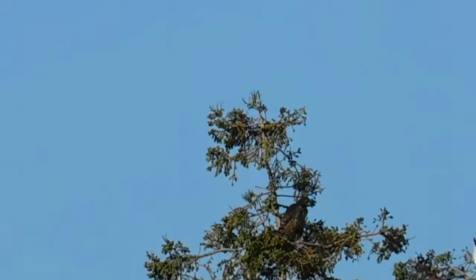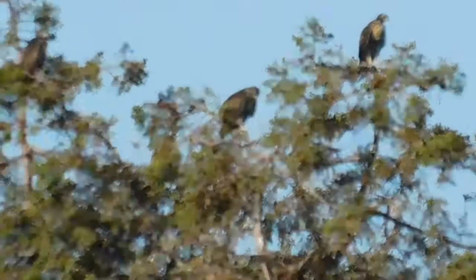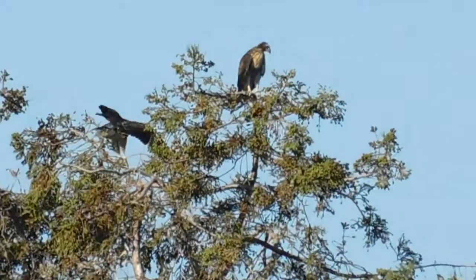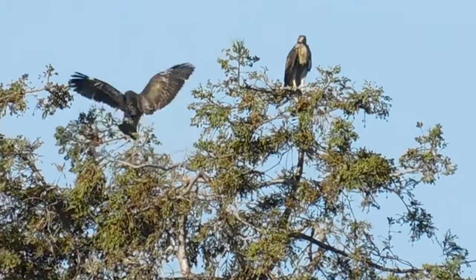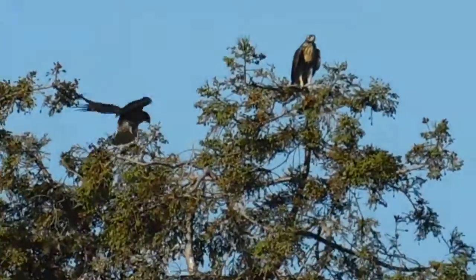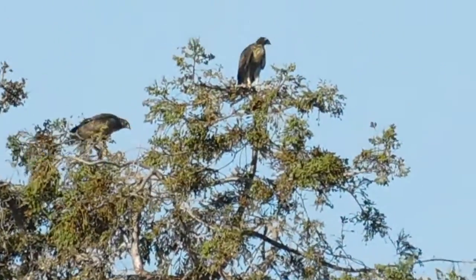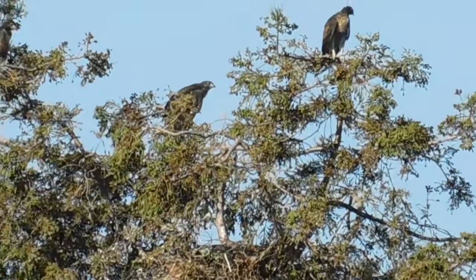I'm not seeing Mom, but that doesn't mean she's not around, because she's probably somewhere nearby. Look at you — exercising those wings, making them nice and strong.